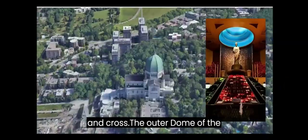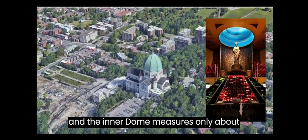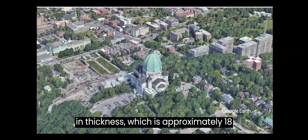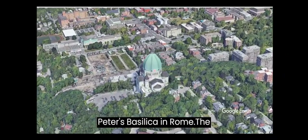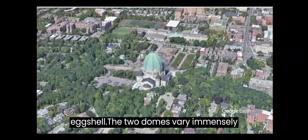The outer dome of the oratory measures only 17.78 cm (7.00 in) in thickness and the inner dome measures only about 12.7 cm (5.0 in) in thickness, which is approximately 18 times thinner than the dome of St. Peter's Basilica in Rome. The concrete shell of the oratory's dome is so thin that when related to its overall size, it is akin to an eggshell.